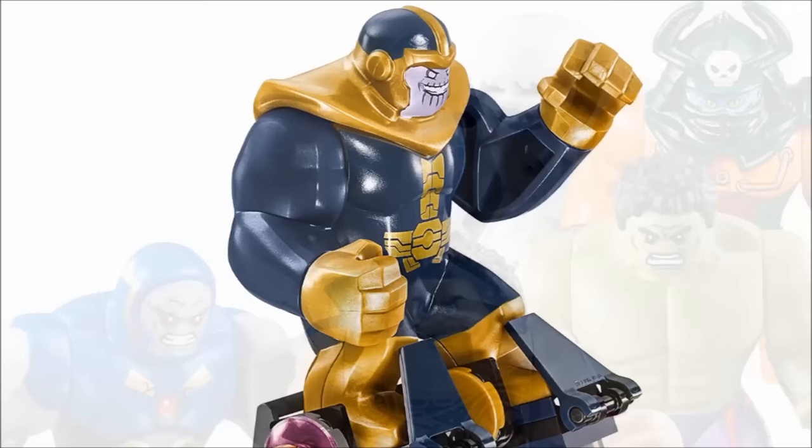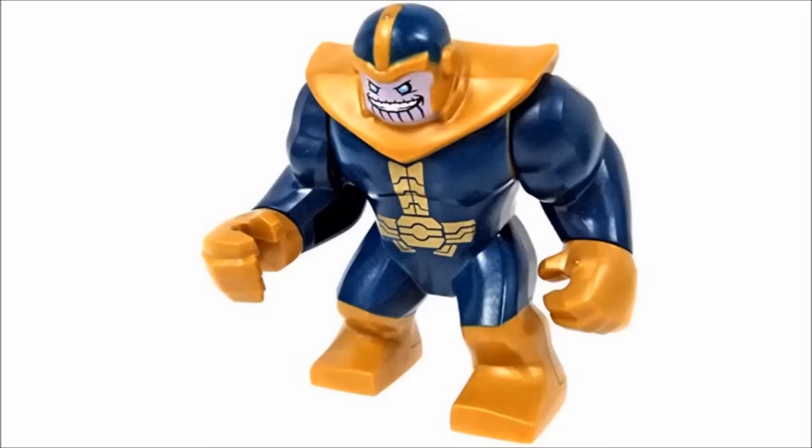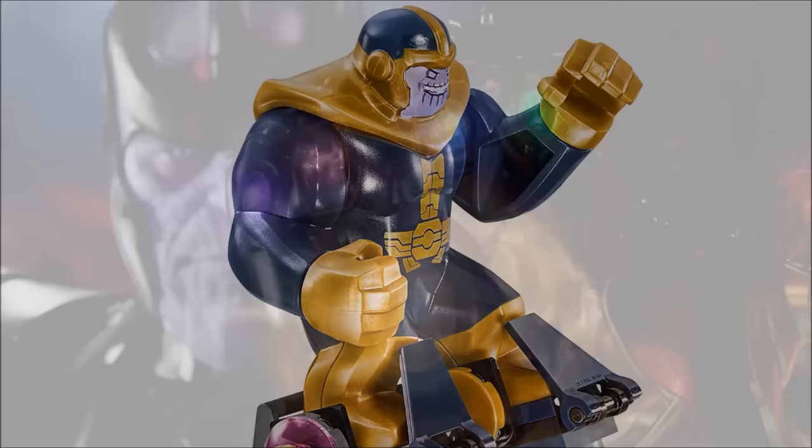Next up is Thanos from the 2016 Avengers set. This big fig is our first taste of the iconic Marvel villain, and I think they did a darn good job. I love the Pearl Gold molding on him — Pearl Gold was something I hadn't seen on big figs until then. I definitely wish he would have an Infinity Glove printed on his hands, but maybe we'll see that within the Avengers Infinity War sets.